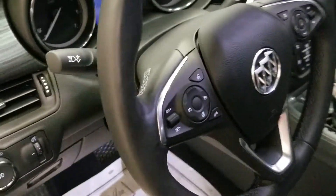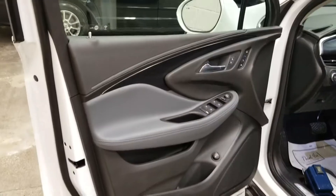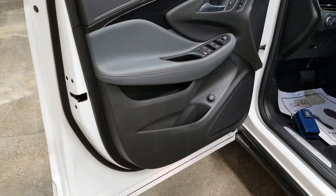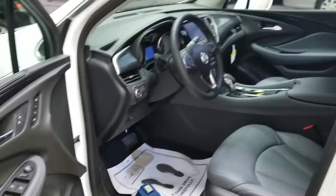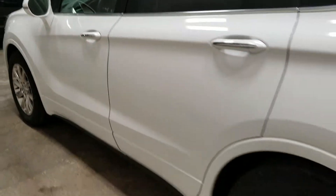Lots and lots of great features. Blind spot sensor. Rear camera. Heated steering wheel, which is fabulous for this time of year. And many, many more things to talk about.